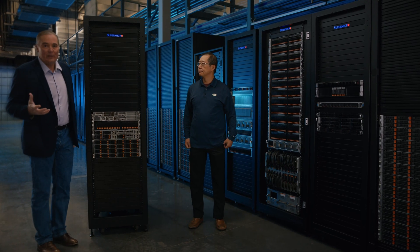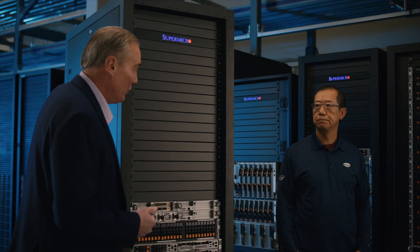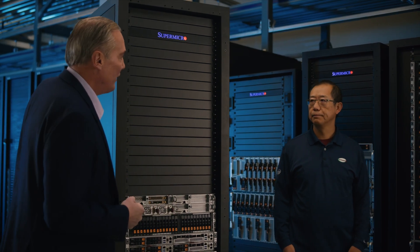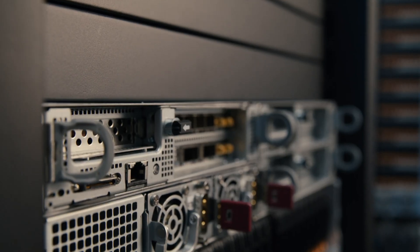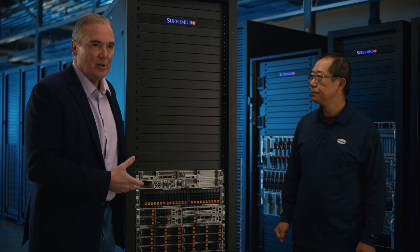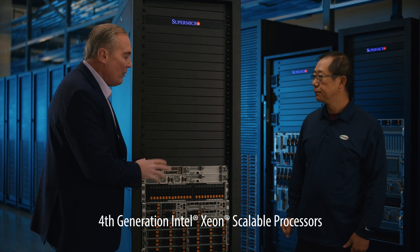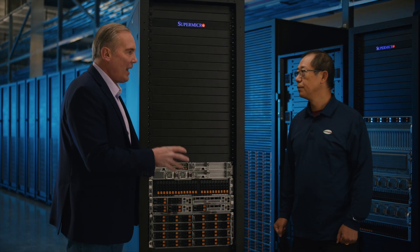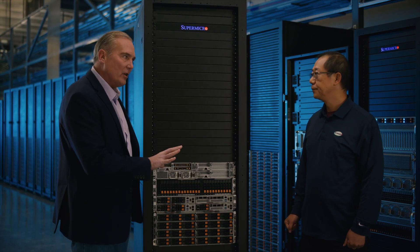Hello, I'm Bob Moore with Supermicro. We're here today with Wa Ming Wang, our Senior Director of Edge Solutions, talking about our new SuperEdge product. Wa Ming, thanks so much for joining us again. Thank you for having me, Bob. We have your SuperEdge right here, located in the rack cabinet. There's so much new technology in this, based on the new Intel processors that are just announcing. But let's first talk about 5G, because 5G is really impacting the edge tremendously, and then we'll get into the technology.